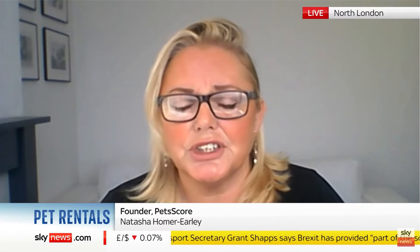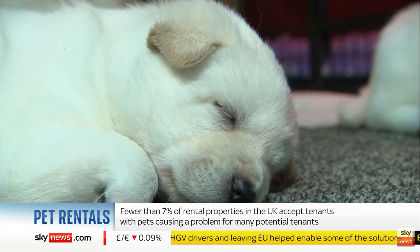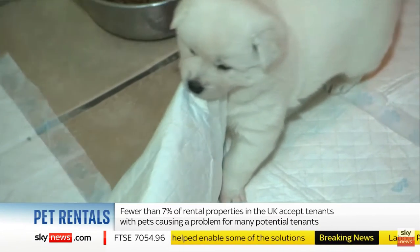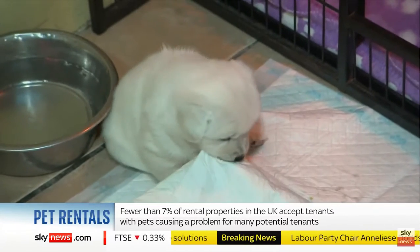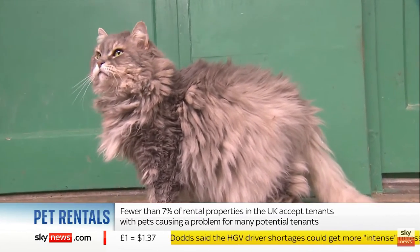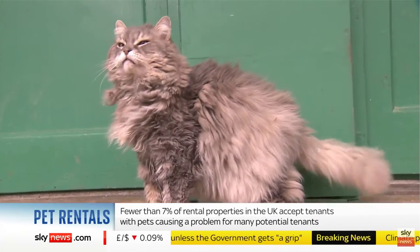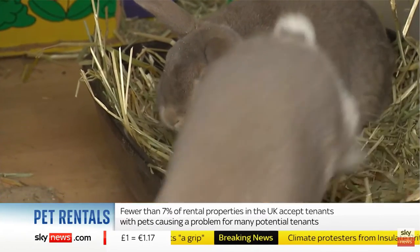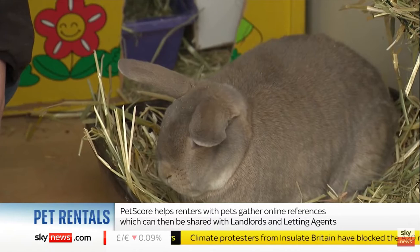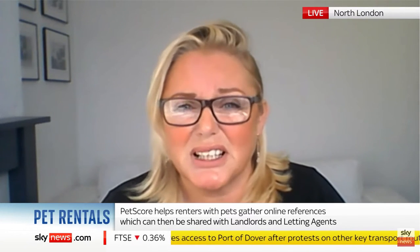We also think that landlords and letting agents, because they want to solve this problem, have been very receptive to PetScore and won't really have an issue with this. There's a big upside to them — if they can onboard more pet renters, we're estimating about $20 billion in extra revenue and cost savings from choosing a pet renter over a standard renter, because they stay twice as long, they'll pay slightly extra in pet rent, and they're very amenable to staying with their pet. The landlord doesn't have to keep re-advertising and re-preparing that property. So paying £1.66 for a PetScore doesn't seem that expensive.